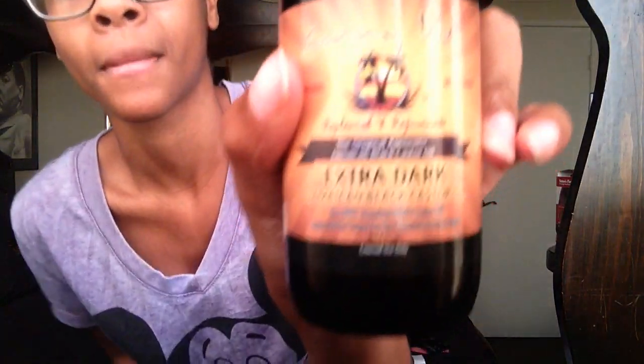I started thinning around my edges, and I thought it was because of the way I was styling my hair, because I didn't always style it this way. But I got this stuff. It's a 4-ounce bottle. It's $8.00, or $9.00 with tax.